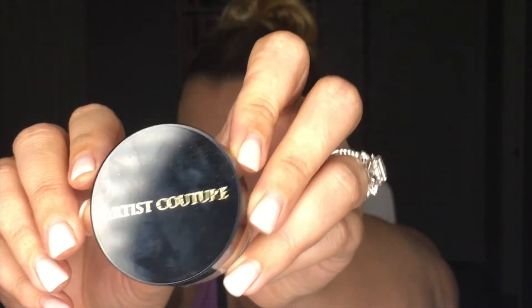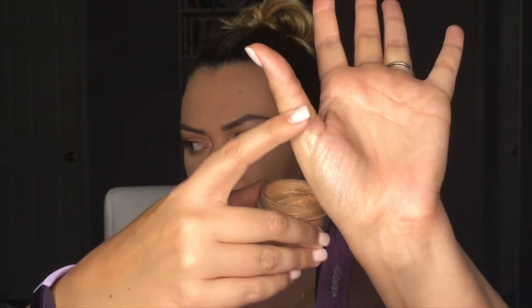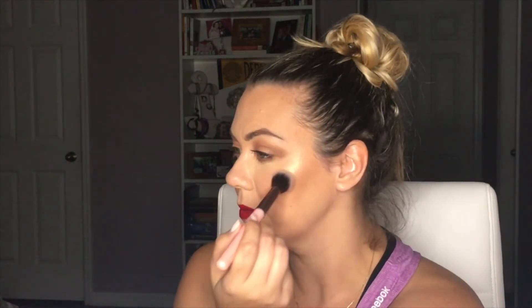My other highlighter I've been loving lately is by Artist Couture in the shade Summer Haze — it is so pretty, just gorgeous. One thing to keep in mind is that highlighter can accentuate texture in your face. I'm 36 and I have lines, so you don't want to go full ham right there. Highlighter should be like pixie dust — it shouldn't be like paint. Just a little goes a long way.